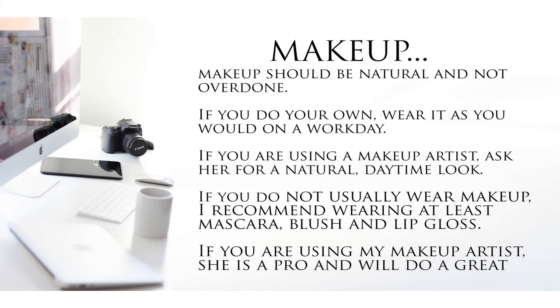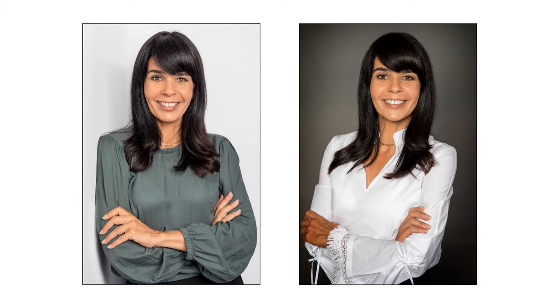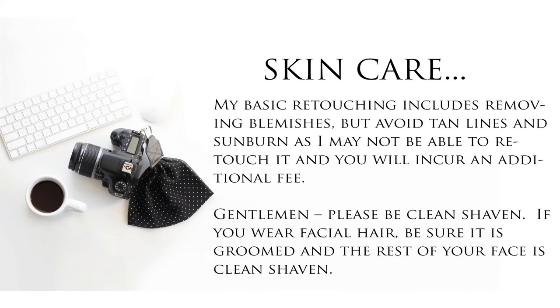Makeup should be natural and not overdone. If you do your own, wear it as you would on a work day. If you're using a makeup artist, ask her for a natural daytime look. If you do not usually wear makeup, I recommend wearing at least mascara, blush, and lip gloss. If you're using my makeup artist, she's a pro and will do a great job for you. Skincare: my basic retouching includes removing blemishes, but avoid tan lines and sunburn as I may not be able to retouch it and you will incur an additional fee. Gentlemen, please be clean-shaven, or if you wear facial hair, be sure it's groomed and the rest of your face is clean-shaven.